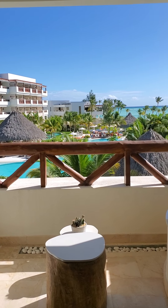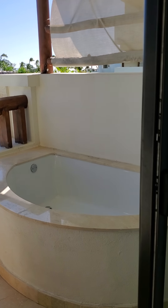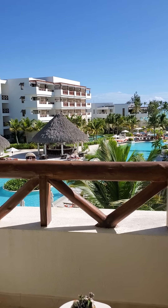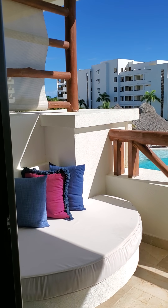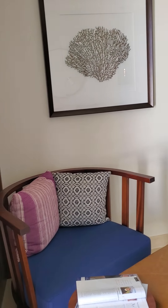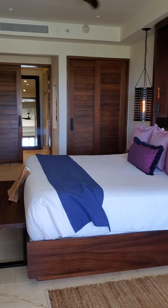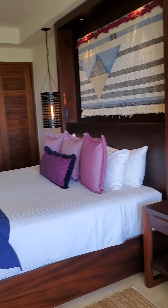Look at this view. This is Secrets Kapkana Ocean View Room. All rooms have this balcony and soaking tub. All rooms look the same. The only thing that changes here at this resort is the view and the building.